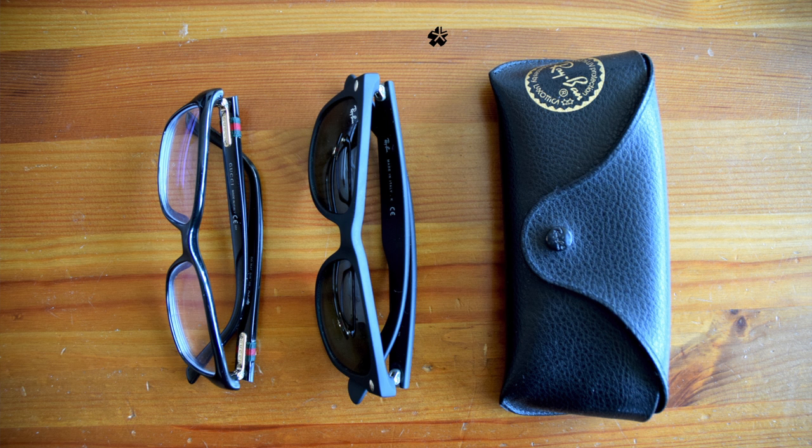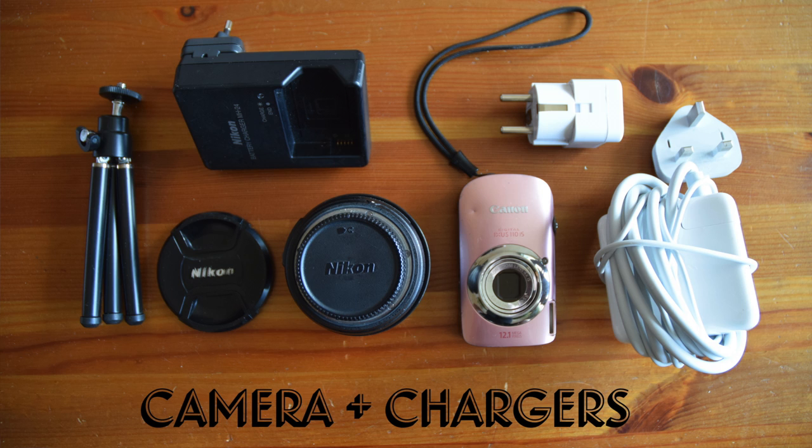Make sure you've got good sunglasses with you because it does get very glary here with so much snow. And obviously you'll want to take lots of photographs and maybe even vlog your trip, so make sure you've got your camera with you. And last but not least — chargers.